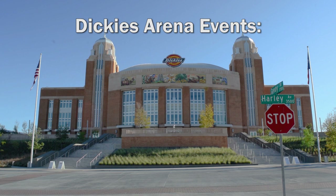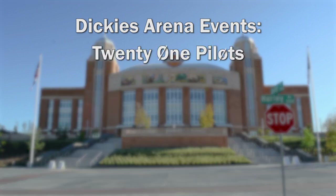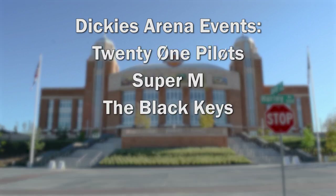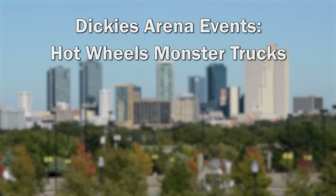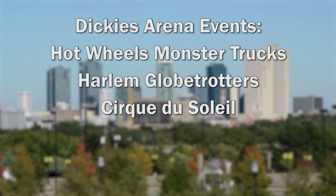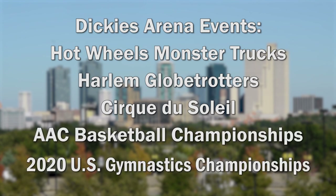There are many events on the calendar already. Concerts include 21 Pilots, Super M, the Black Keys, George Strait, and more. Other events include Hot Wheels Monster Trucks, Harlem Globetrotters, Cirque de Soleil, AAC Basketball Championships, and the 2020 U.S. Gymnastics Championships.